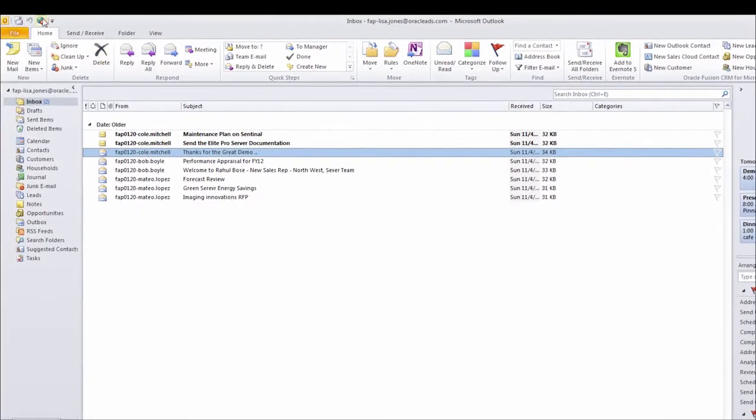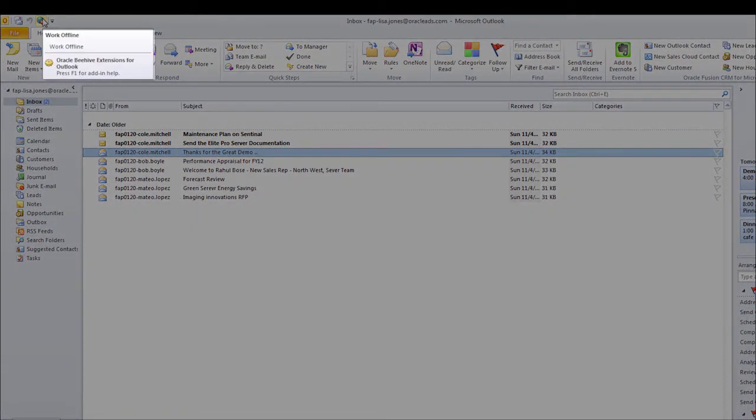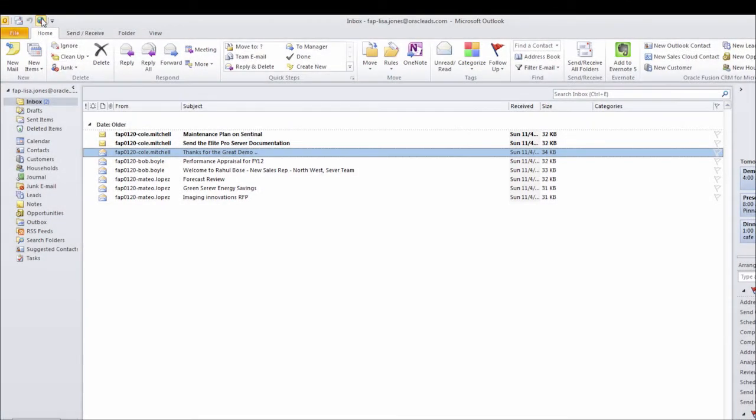Oracle Sales Cloud for Outlook enables me to work offline with existing data. This is convenient when I'm traveling or without a stable internet connection.